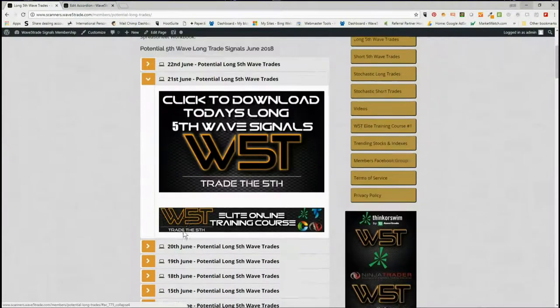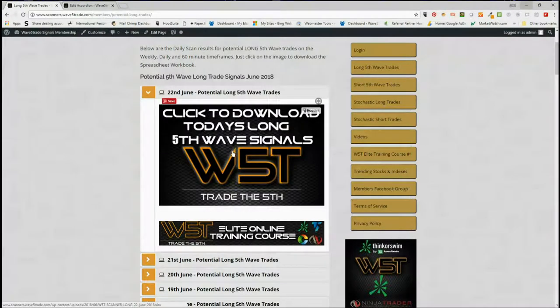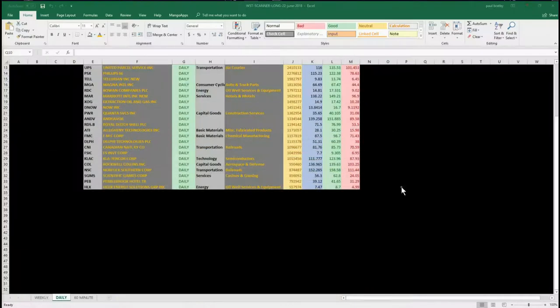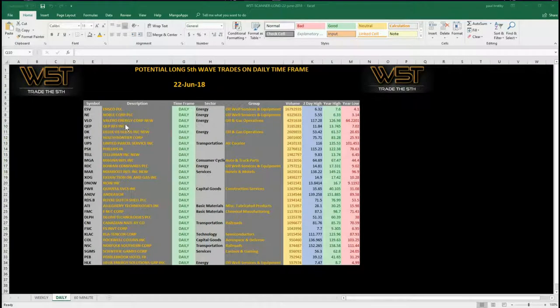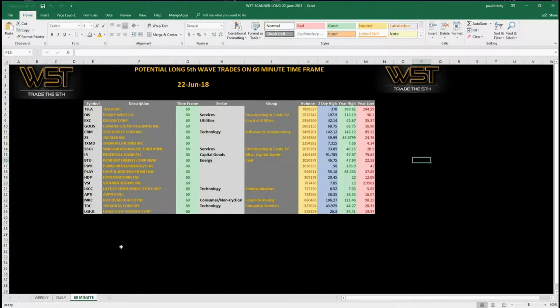Each day we have the availability to download the day's spreadsheets with the signals — members simply click on the image and download the spreadsheet. The spreadsheet for today looks something like this. This is the daily time frame. We also have signals for the weekly time frame for longer term swings, and then on the intraday 60-minute time frame we've got some swing trading opportunities for long.